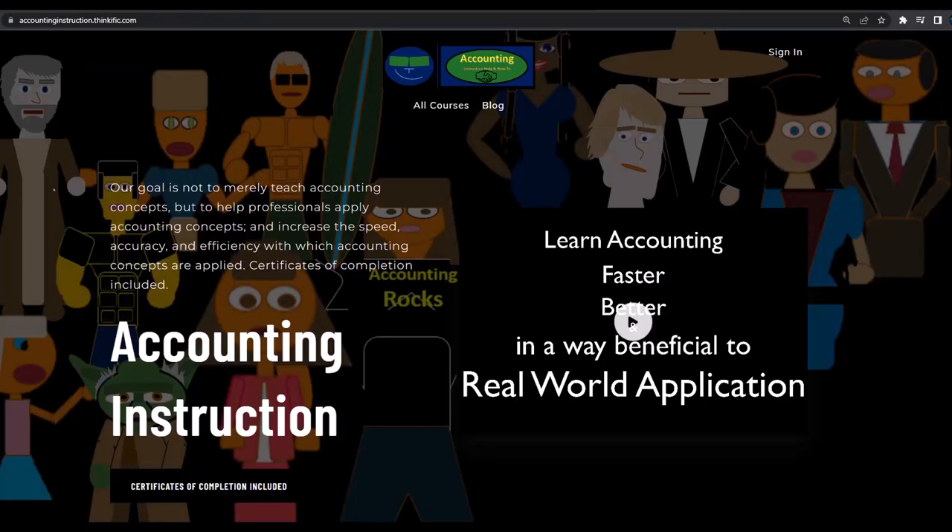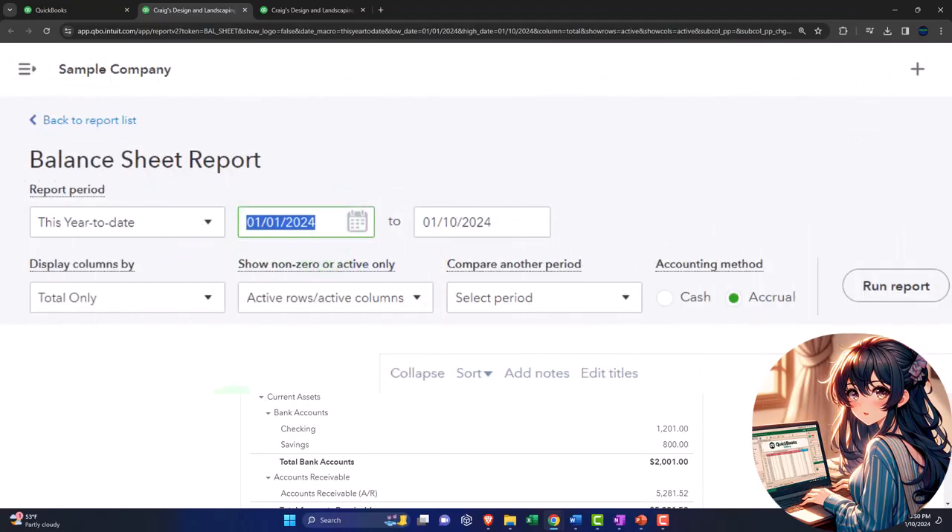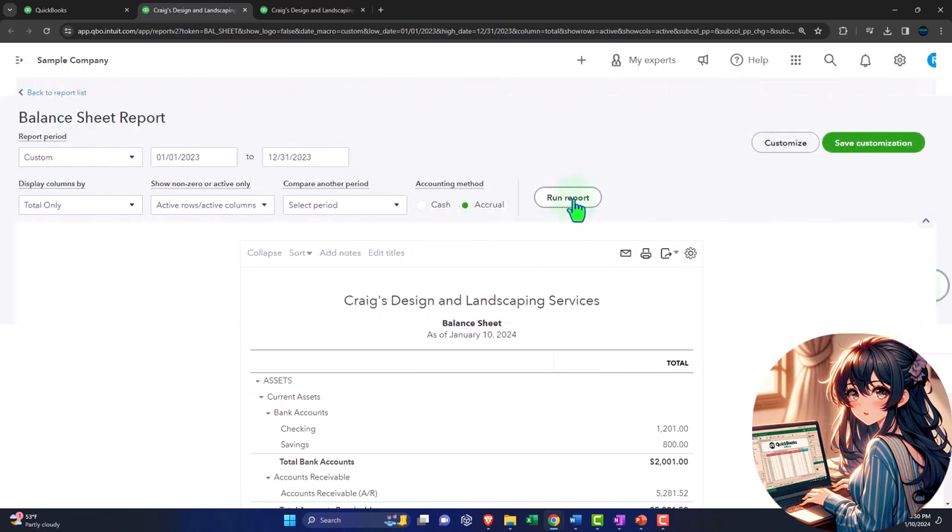If you would like a commercial-free experience, consider subscribing to our website at accountinginstruction.com or accountinginstruction.thinkific.com. Then we're scrolling up to change the range, going back to 2023: 01/01/23 to 12/31/23, and then run the report.